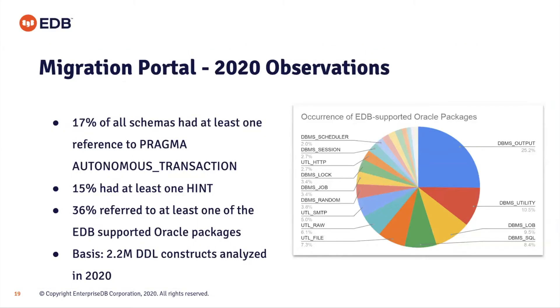We have some statistics from 2020 usage of the Migration Portal: 70% of all schemas had at least one reference to PRAGMA AUTONOMOUS_TRANSACTION — which is supported in EDB's PL/SQL implementation. 15% had at least one hint and 36% referred to at least one EDB-supported Oracle package. These are derived from 2.2 million DDL constructs analyzed on the Migration Portal.